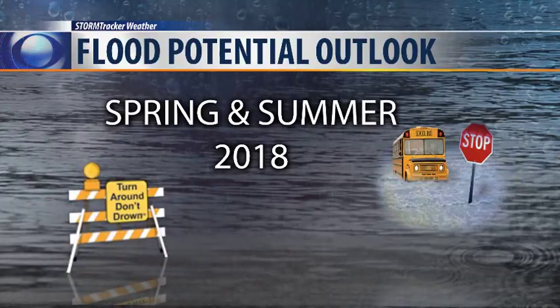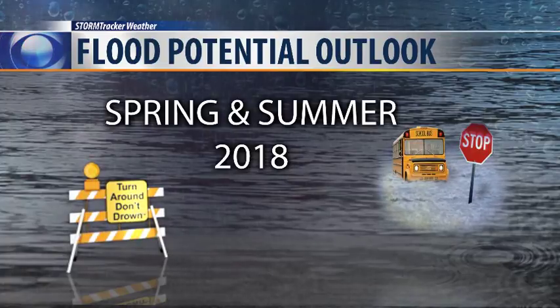Hello everyone, I'm Chief Meteorologist Mike Hurd. We have an early look at some potential spring flooding coming up this year.